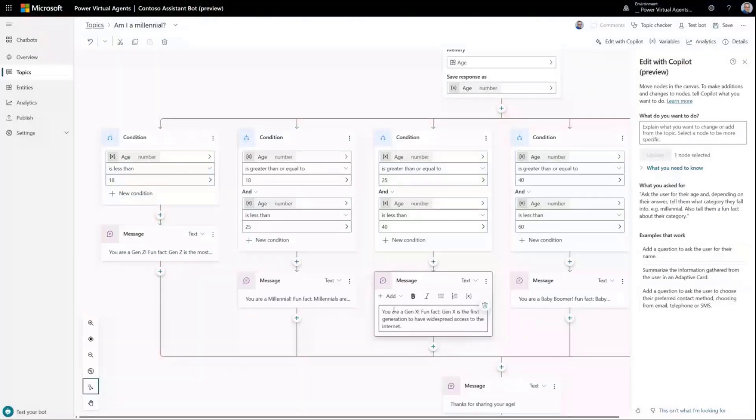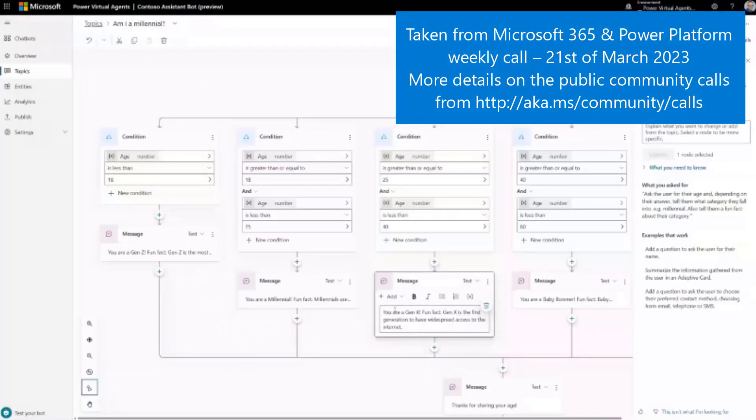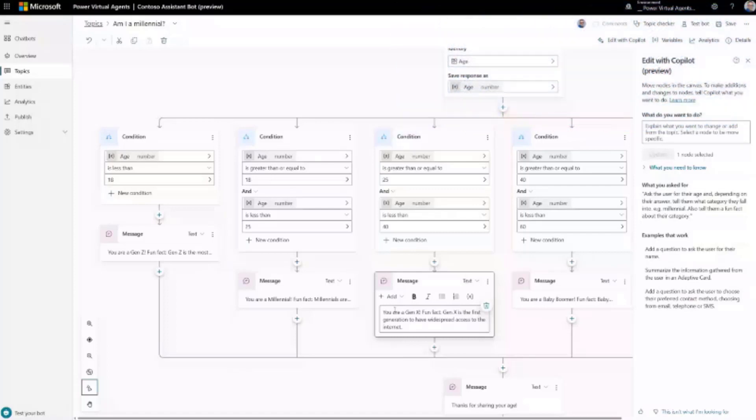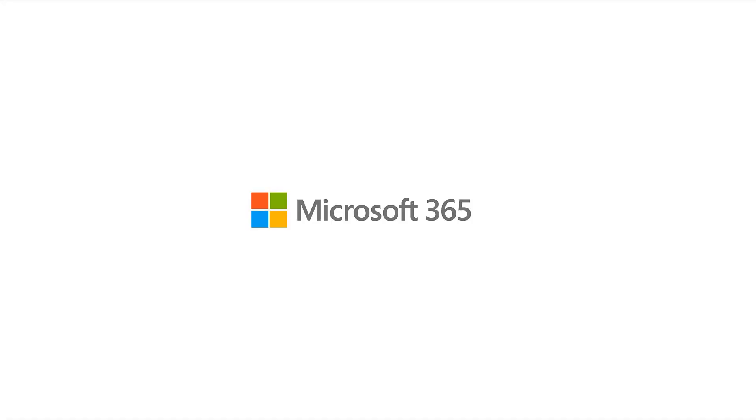With that, I'm all done. Hopefully that's been a good overview of Co-pilot in Power Virtual Agents. Please go try this in the unified authoring canvas preview today — we can't wait to see what you build. Thank you. Really cool stuff, and it really shows the power of the AI behind the scenes helping you to be more productive. Super, very cool.